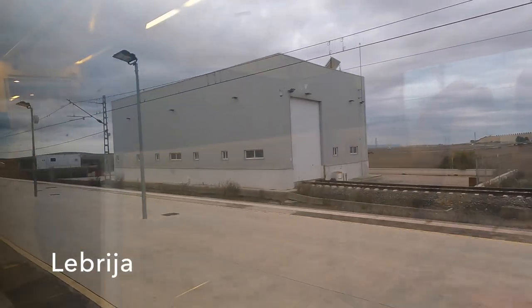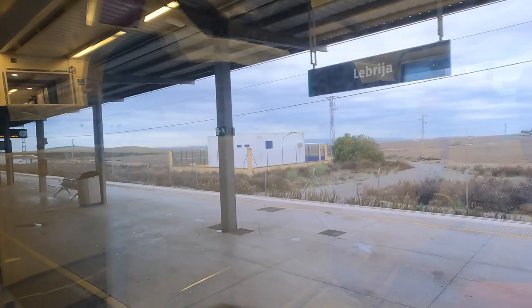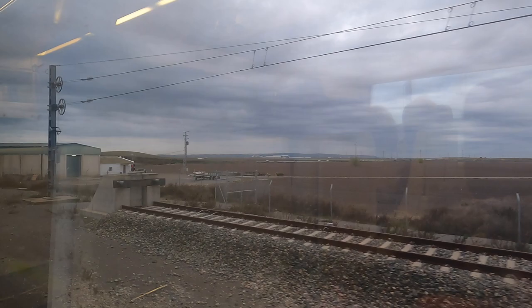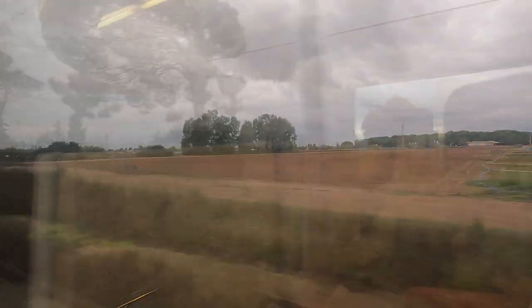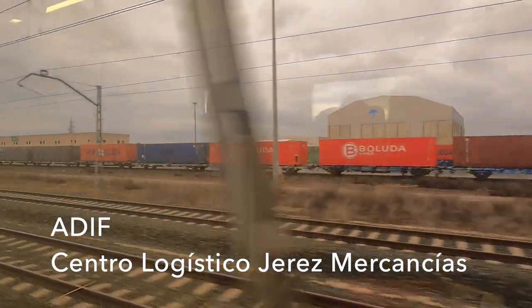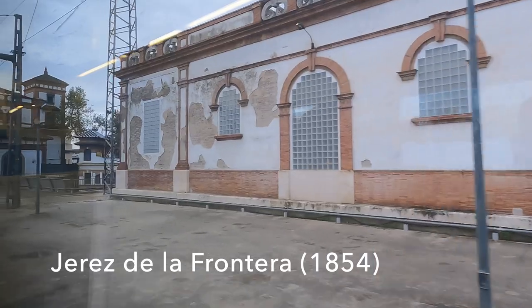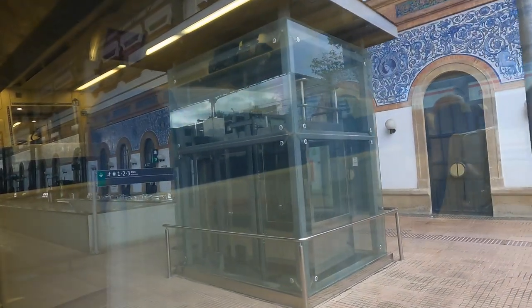The line has been running fairly parallel with the Guadalquivir river up to now, but at La Brilla we swing southbound. As we approach Jerez we pass the Adif freight yards and the run into the station is characterised by a long stretch of elevated line. And of course Jerez is the home of Sherry and also an absolutely cracking period railway station — the predominantly blue tiling is wonderful and is reminiscent of similar styles you might see in Portugal.